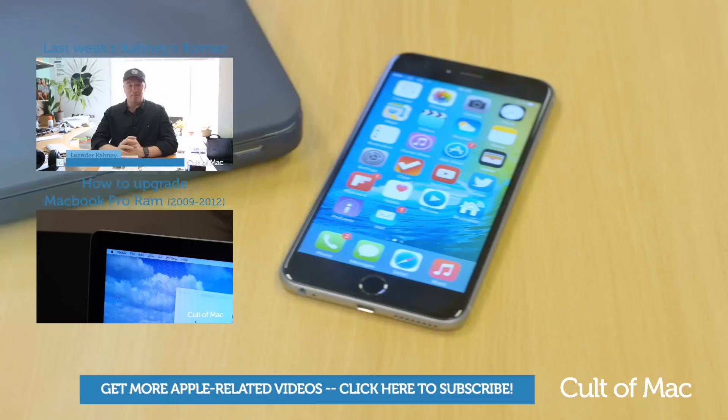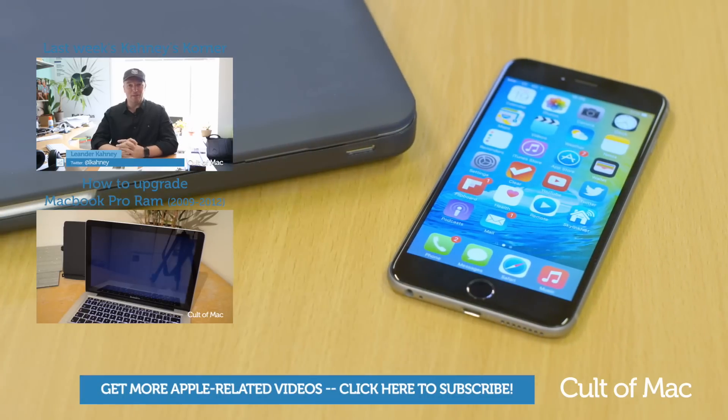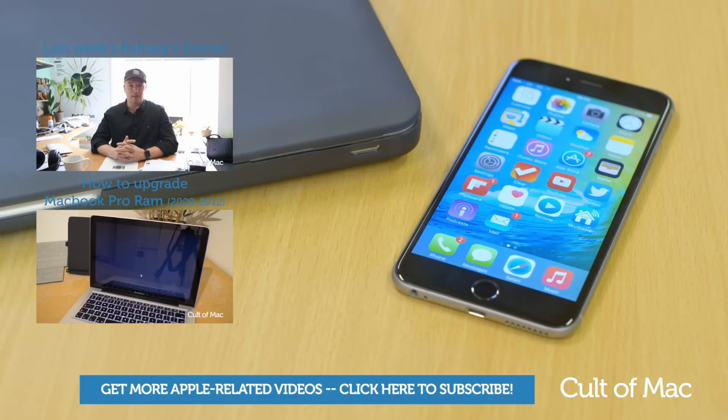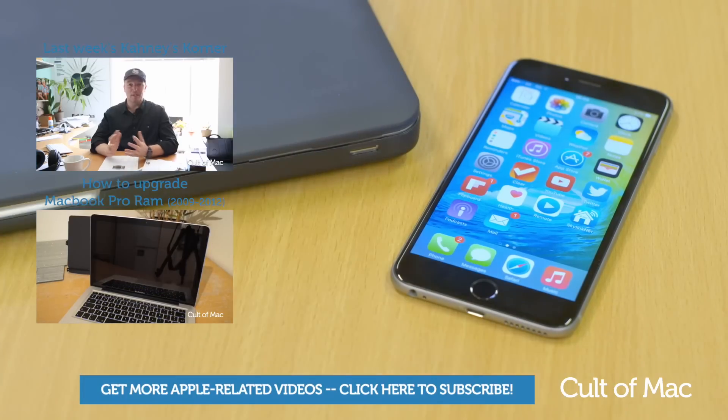That's it for this video. Make sure to subscribe to see more great videos from Cult of Mac, including a hands-on look at the El Capitan beta and all the new additions in beta 2 within the next few days. I'll see you next time.